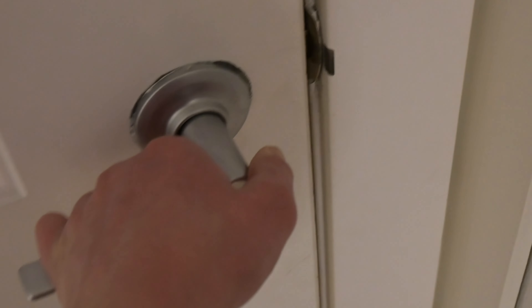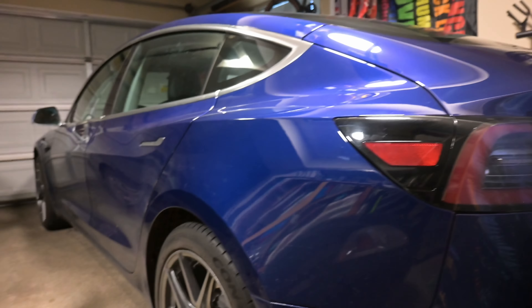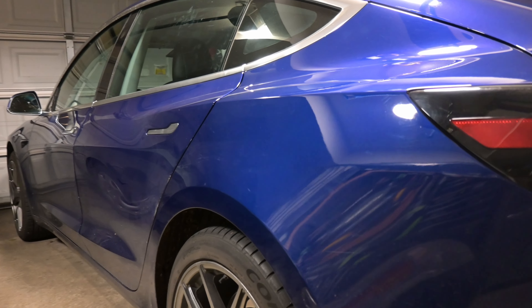I'm about to show you my new car in three, two, one. Nah, I'm just kidding. This is my first car.